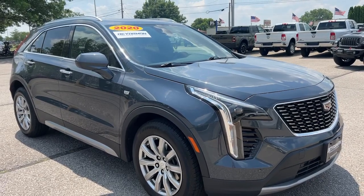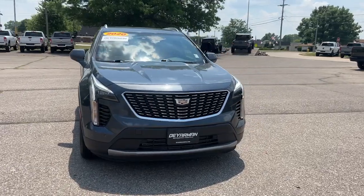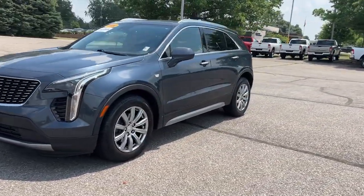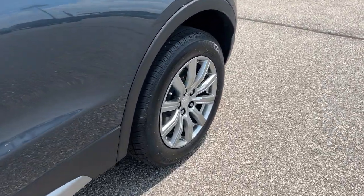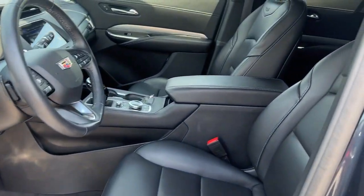You will be amazed by this 2020 Cadillac XT4. This vehicle is an outstanding buy with fewer than 30,000 miles on the odometer. Experience the satisfaction of driving a distinguished luxury automobile designed with your lifestyle in mind. Test drive the Cadillac XT4 crossover.